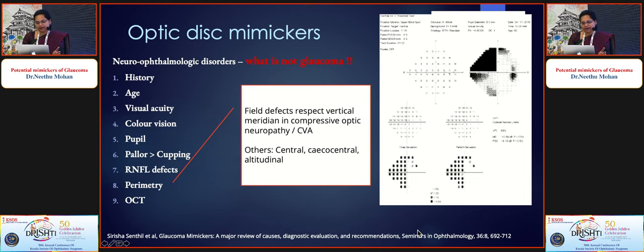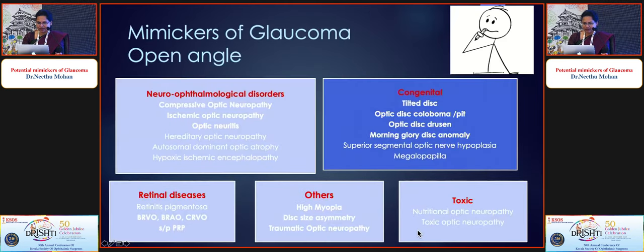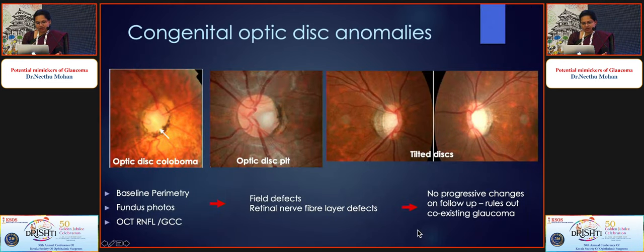Perimetry features pointing away from glaucoma include vertical hemianopia, central and centrocecal scotomas. In OCT, temporal RNFL thinning and diffuse RNFL thinning favor neurological disorders over glaucoma, where superior and inferior RNFL loss is expected. For congenital conditions — optic disc colobomas, disc pits, and tilted discs — which often coexist with high myopia, it is good to have baseline perimetry and fundus photographs, and follow patients over time.